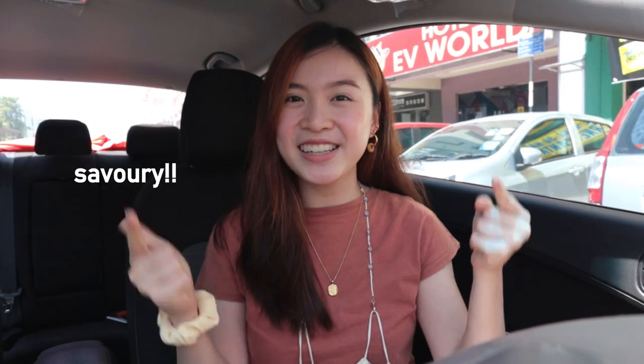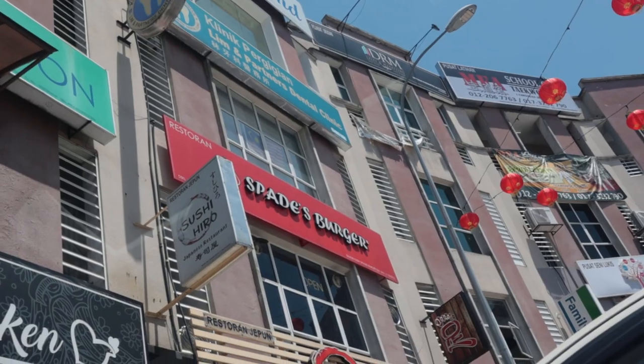In today's episode we are still gonna continue trying out different local brands, and today is gonna be a savory addition. I'm super duper hungry right now so let's go. The first place that we're gonna go to is Spade's Burger.